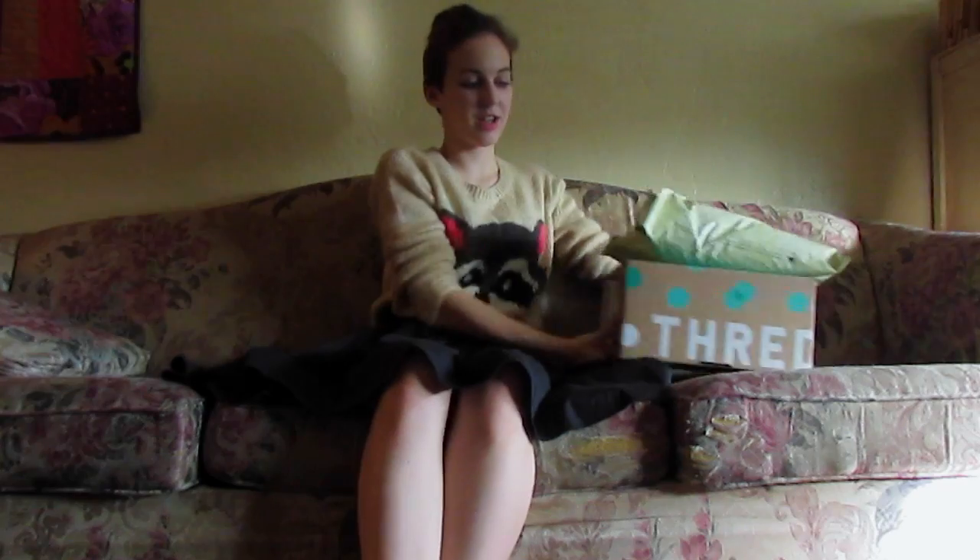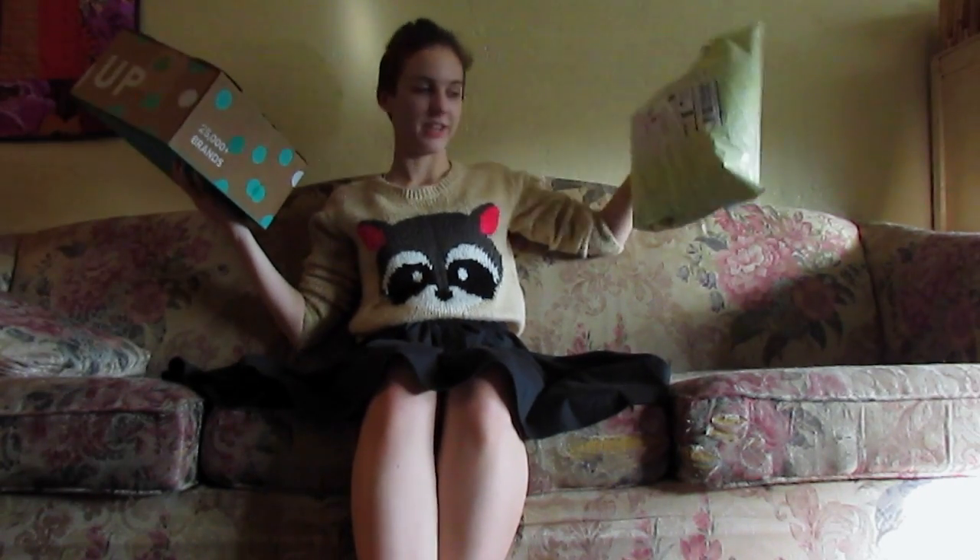Hello! Today we are going to be doing another haul of stuff.